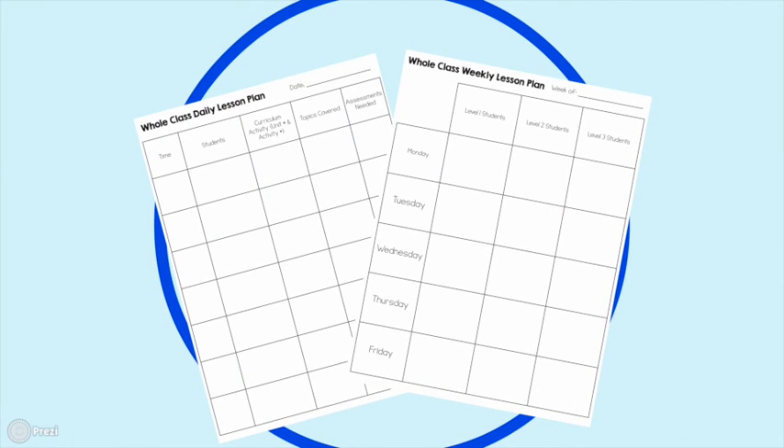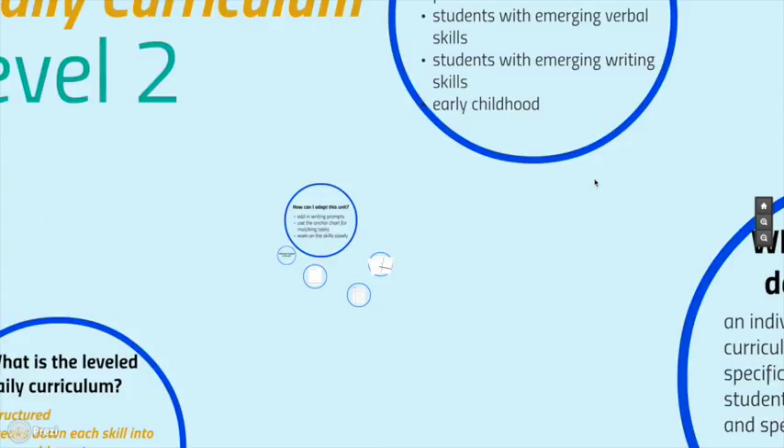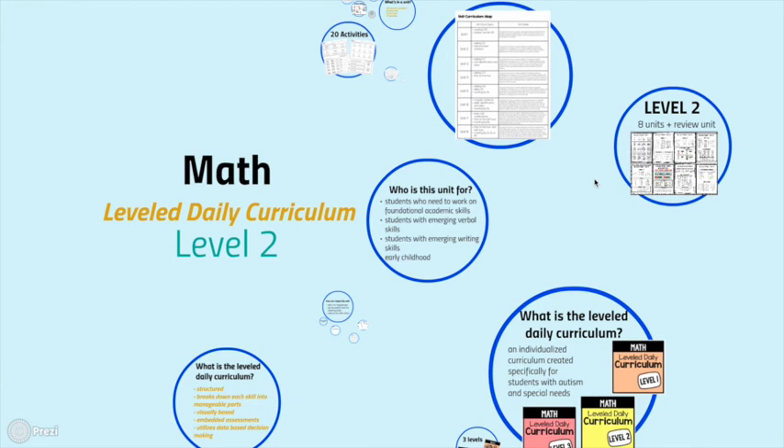The curriculum also includes a grading data sheet to organize pre-test and post-test scores and track student growth, plus a unit data sheet for daily work where you record the date, activity, number correct or incorrect, and prompts needed. There are also whole-class daily and weekly lesson plan templates to align with your planning style. With math planning done for the entire year, it lowers stress and makes going back to school much easier. For questions about the Level Daily Curriculum Math or the Language Arts Curriculum, contact Sasha at TheAutismHelper.com.